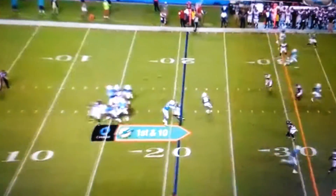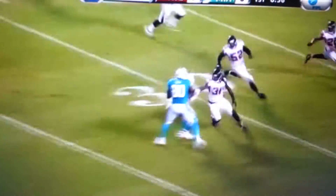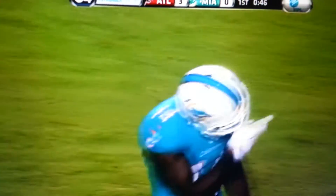Miami scores on the 13th play of the drive. From the 21, the pass up the middle, wide open with the catch — it's Jarvis Landry. Landry winning his way, and Landry still on his feet. Look at this run, and finally he gave a little grab. What a show put on by Jarvis Landry.